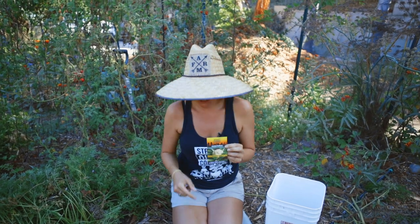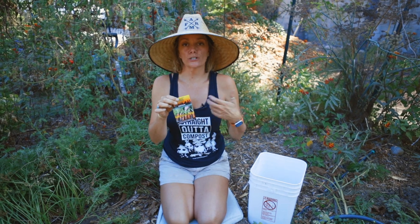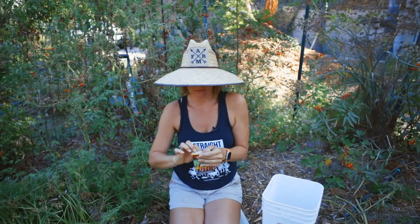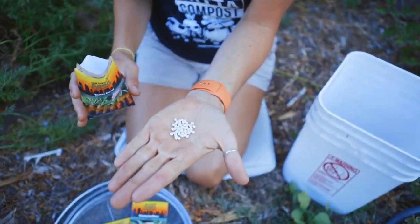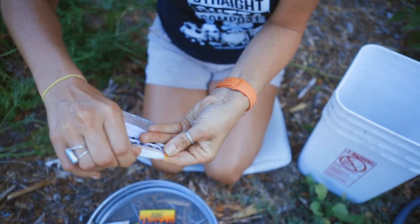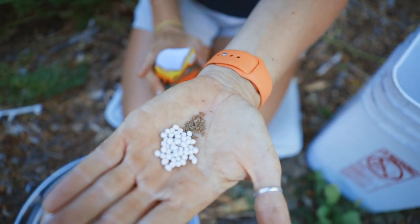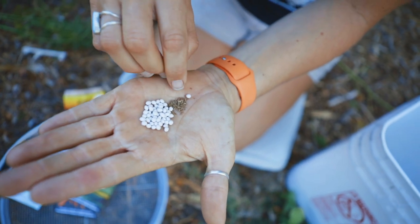Another benefit, particularly with things like carrots, is you will actually purchase less seed and save money because you're going to do less thinning — in fact, you're going to do no thinning at all. Let me show you exactly what this looks like. So that is pelleted seed. It's basically the exact same thing as these carrot seeds, but they go through a really cool process where they cover each individual seed. So one of these little guys is one tiny little carrot seed.